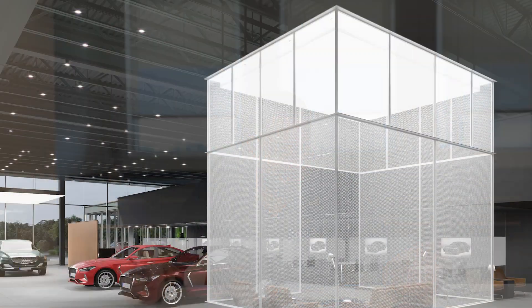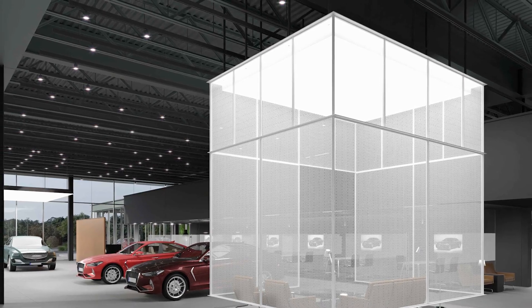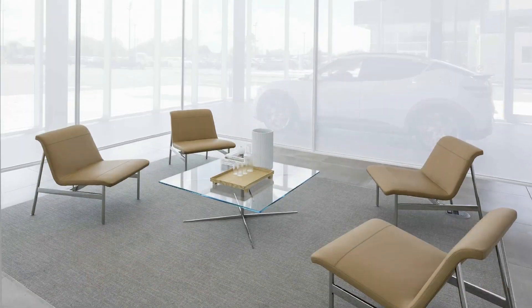Another neat feature that is going to catch your eye is the brand cube, which creates a relaxing environment in the heart of the showroom where customers can review materials and learn more about Genesis vehicles and accessories. Now I'm going to turn it over to Jennifer and Kyle, our project manager and superintendent on the project, to walk you through the building and show you a little more detail behind these spaces.